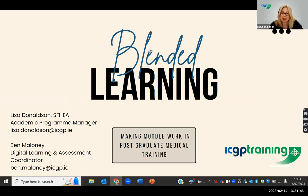Thank you very much Rob, lovely to be back, and thanks for the invite — and even nicer to see so many colleagues from past and present, both from DCU, ILTA, and across ICGP. My name is Lisa Donelson, I am the Academic Program Manager in ICGP, and I'm joined today by Ben. Together what we want to share is what we've done over the last six months to a year about embedding Moodle as the main organizing structure around our postgraduate medical training.